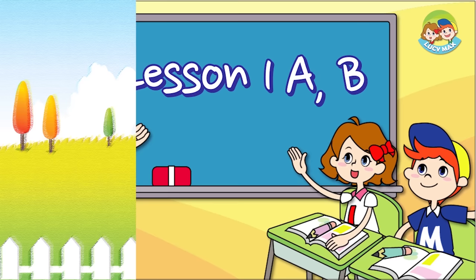Lesson 1: A-B. Hi, everyone. Welcome to Four Step Phonics. My name is Barbara. I'm your phonics teacher. It's nice to see you. Today is your first phonics class.